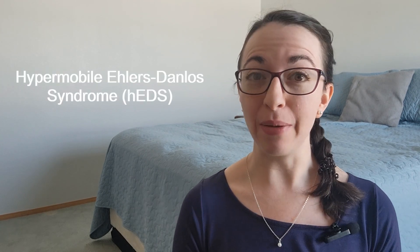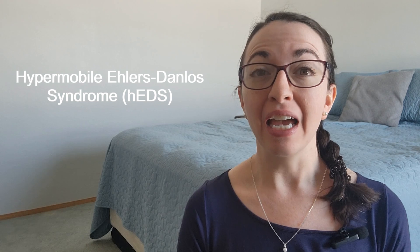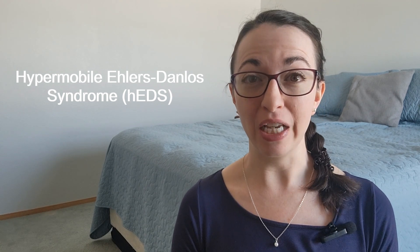Hello and welcome back my friends. If you're new here, my name is Laura and I usually make videos about hypermobile Ehlers-Danlos Syndrome to help educate, raise awareness, and share my experiences and advice living with this condition.